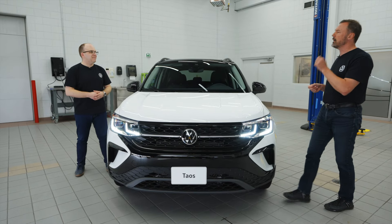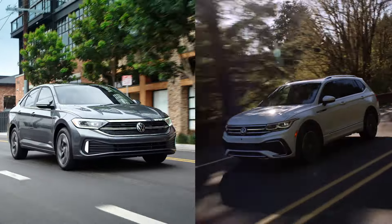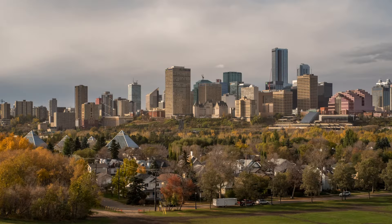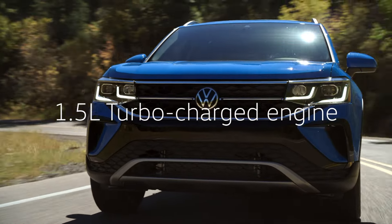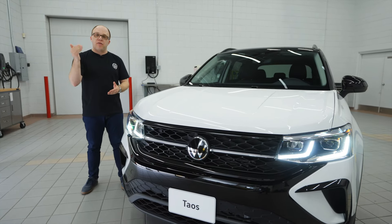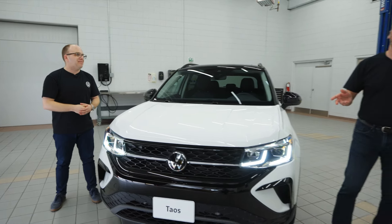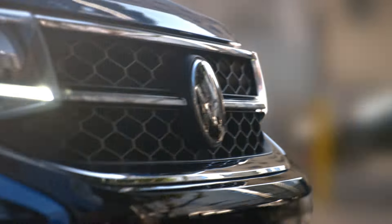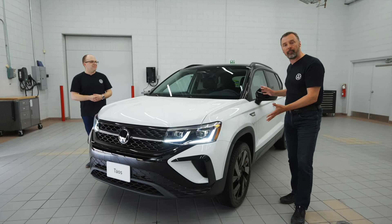Patrick, why don't you give us a little bit of the history of the Taos? Sure thing, Thomas. It slots in between the Jetta, our compact sedan, and the Tiguan, which is our slightly larger compact SUV, and it fits perfectly. This vehicle is well adapted to the needs of Canadian consumers. It's got a fantastic 1.5-liter turbocharged engine with 158 horsepower and 184 pound-feet of torque, hooked up to an automatic transmission, driving either the front wheels or, in most cases, with 4Motion all-wheel drive. All-wheel drive is so popular in Canada, and compact sport utilities, as we know, are the most popular segment.